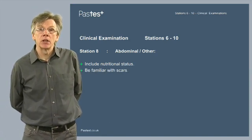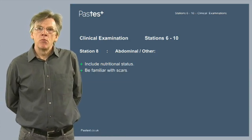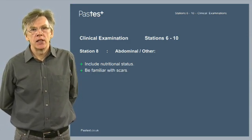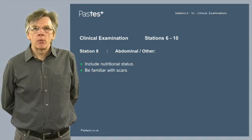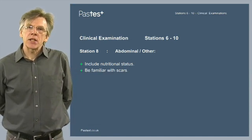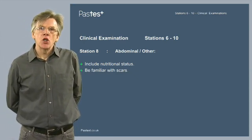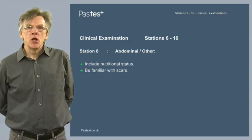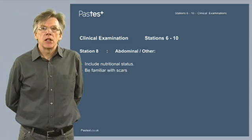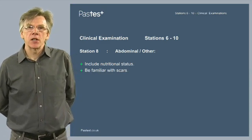Station 8 is the abdominal and other station. A standard examination is important, but you must include the child's nutritional status — does the child look well nourished, or are they thin? You would obviously want to plot the various growth parameters on appropriate charts. Be familiar with scars: know what a laparotomy scar looks like, what a lobectomy scar looks like under the respiratory examination, and know the reasons for a thoracotomy scar or a median sternotomy scar in the cardiovascular system.